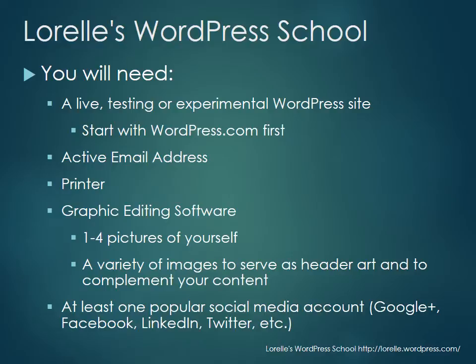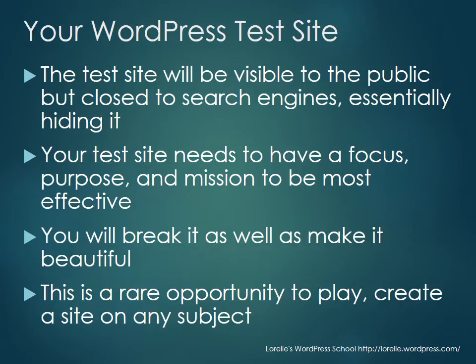You will need a live testing and experimental WordPress site, preferably wordpress.com to start — it's free and easy. You'll need an active email address. I highly recommend access to a printer because there are some worksheets to print and fill out, especially these first couple of weeks. You'll need graphic or photo editing software — there are free options online, or inexpensive ones; Photoshop from Adobe works. You'll need one to four pictures of yourself and images to serve as header art. You'll also need access to at least one popular social media account.